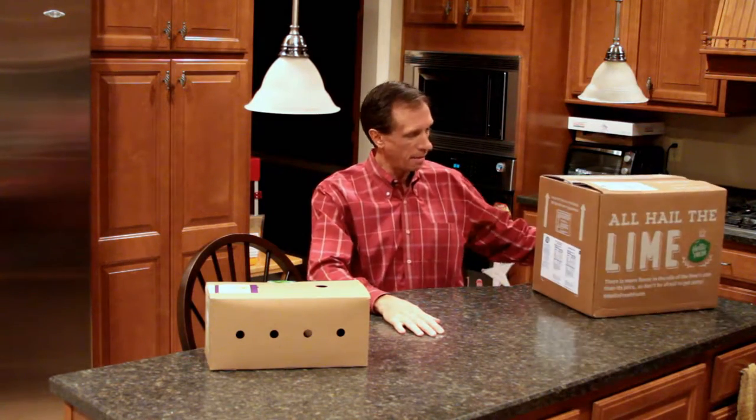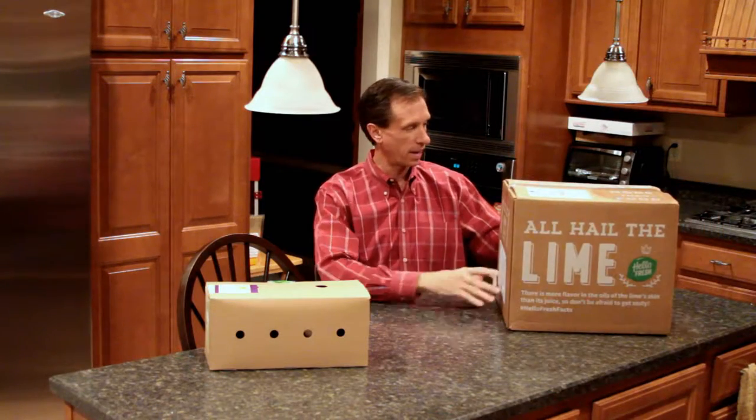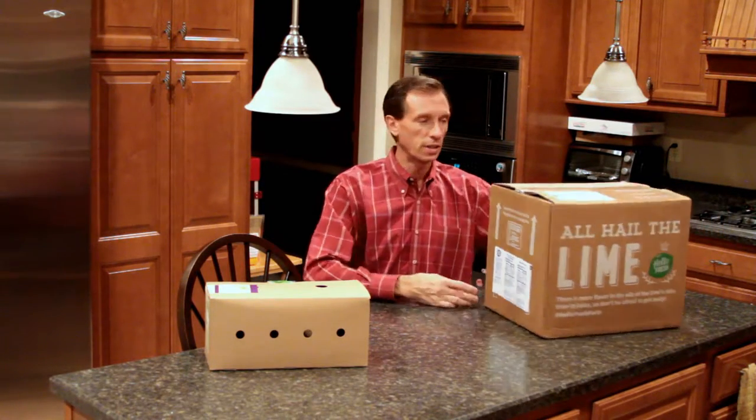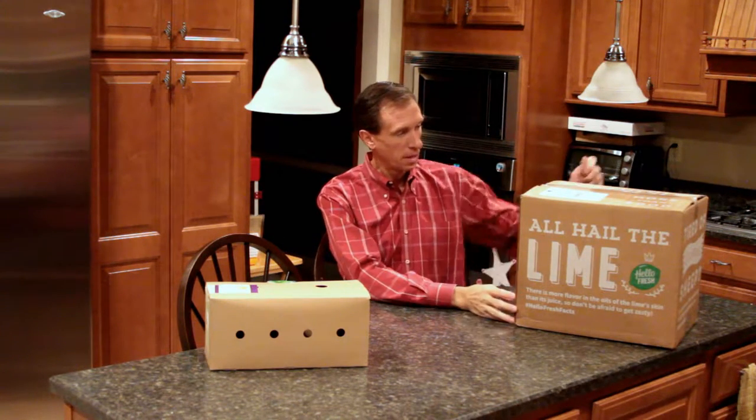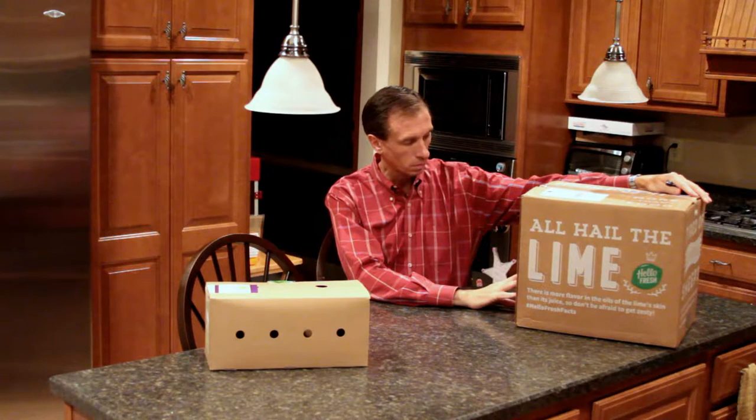Welcome to another episode of Bravo Charlie's. Thanks for joining me. I have another unboxing episode for us today of HelloFresh. I took about a month off from ordering these, and now the past couple of weeks I have ordered them. This particular one is coconut crusted chicken fingers and sesame shrimp.